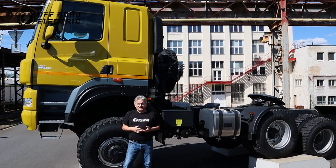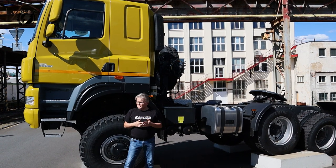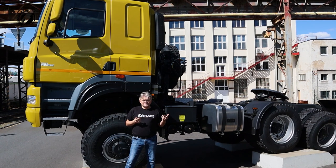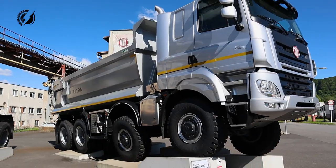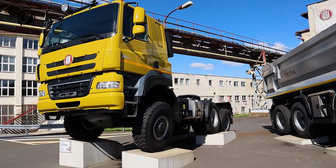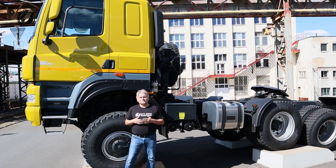Hey everybody, I'm Peter from Offroad Electric and we decided we are going to make a special video. We live about 20 miles away from Tatra Kopřivnice where the Tatra company has the factory, and these two display vehicles are just in front of the factory. So we can show you the trucks that Tatra actually currently manufactures.